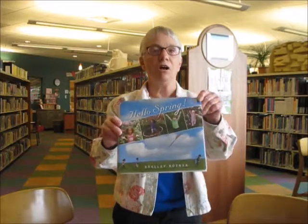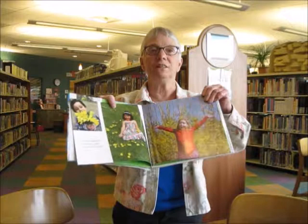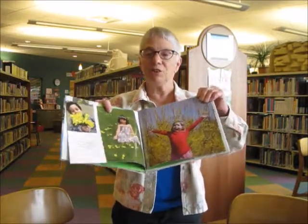So we've got Hello Spring by Shelley Rotner, and it's a great harbinger of the season we all love. It shows photographs of kids and plants and animals, and it's very enjoyable.